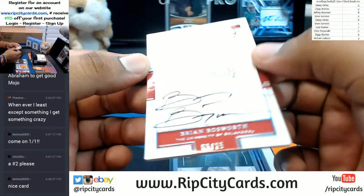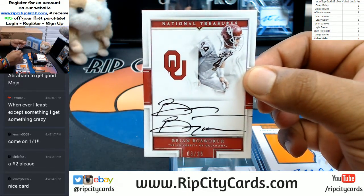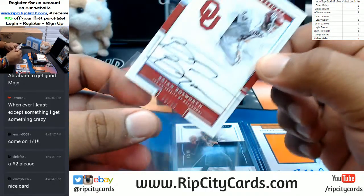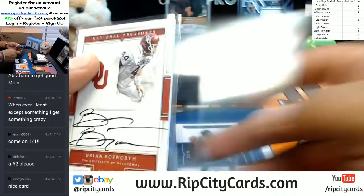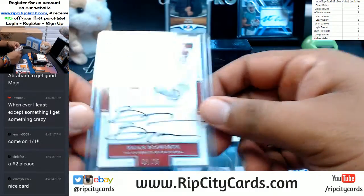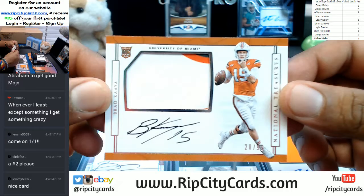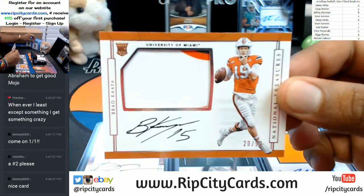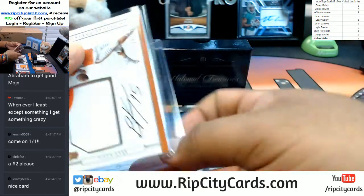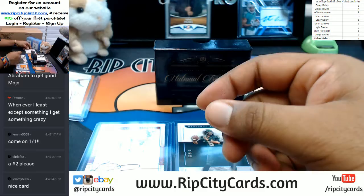Coming up — for the three spot, that's kind of cool. Number three of 25, The Boz — Brian Bosworth. Never seen his auto before, that's pretty cool. That's going to the three spot. This one's going to the zero spot — the On Card Auto, three color patch, for Brad Kaya. That's a zero.